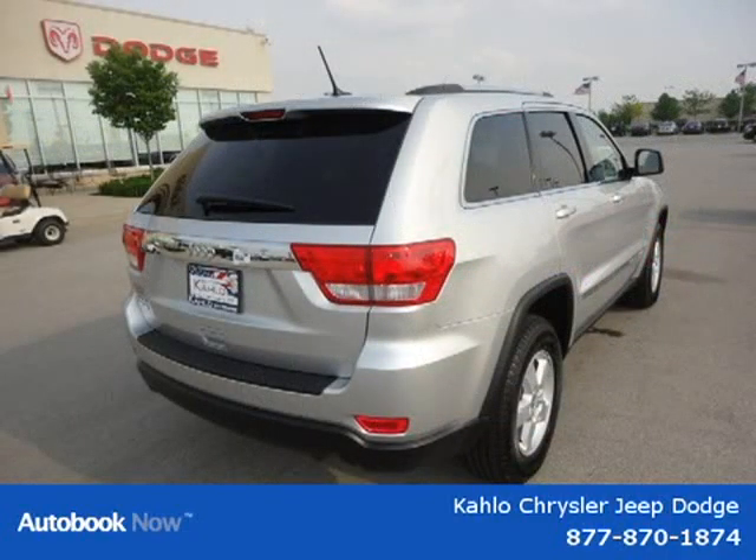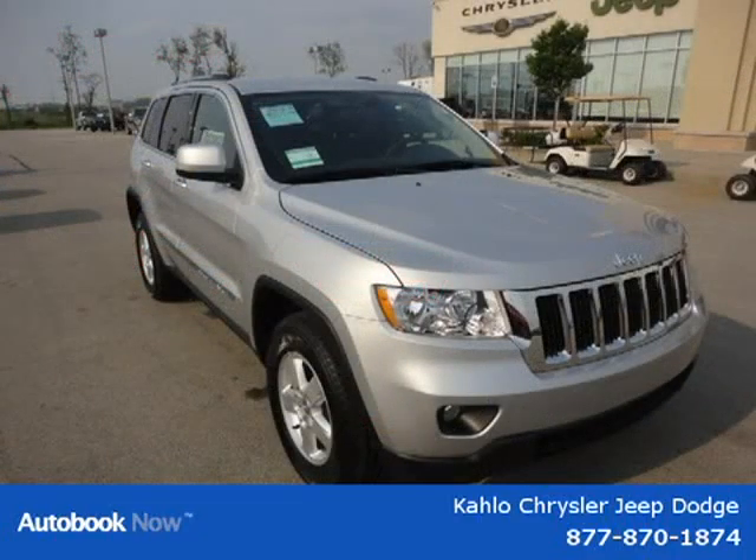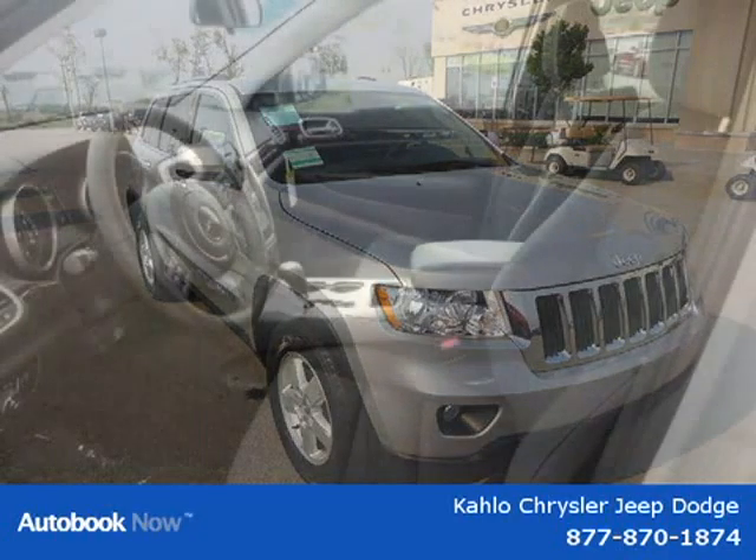This vehicle features 17 aluminum wheels, P245-70R17 on off-road BSW tires, compact spare tire, Jeep center cap, monotone paint and many other features.